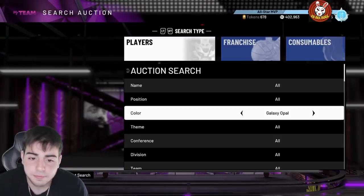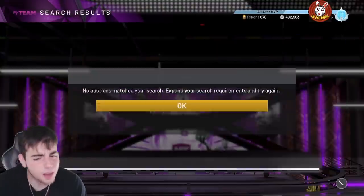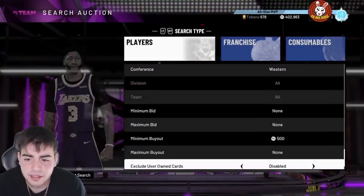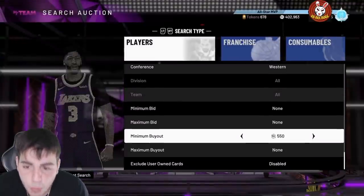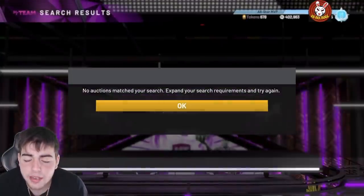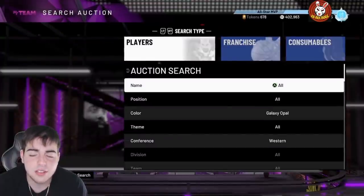If you guys have Trae Young and Caruso, please stop throwing them up for buyout prices. These are Opals - don't let 2K dub us like that, let us get snipes.